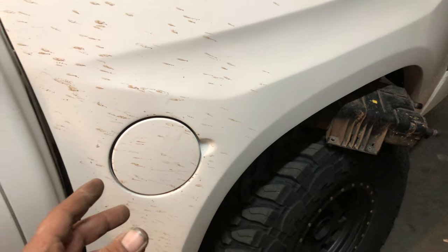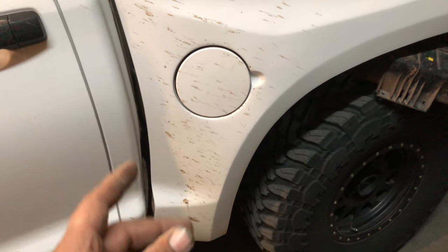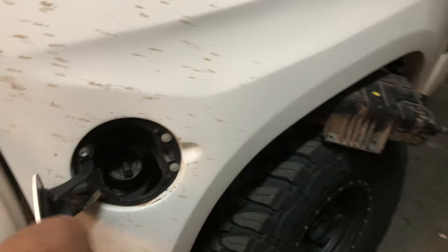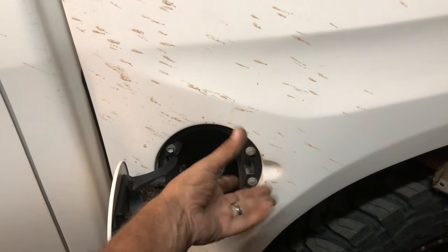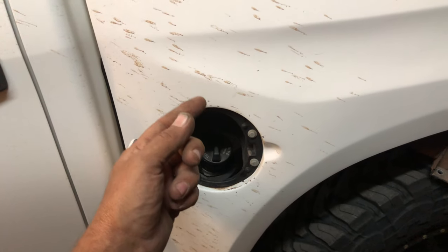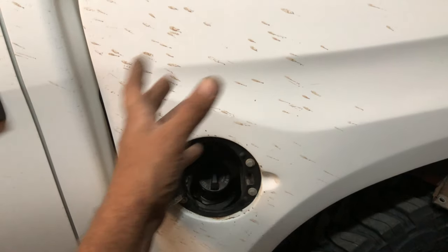Here's another scenario for you — a 2017 Toyota Tundra, though the year really doesn't matter. If you're sitting here pumping fuel and it's constantly clicking off on you and you're wondering what causes this, the truth is you caused this — you made this happen, or the previous driver if you just got the vehicle and it's already doing it.